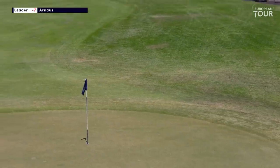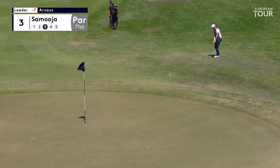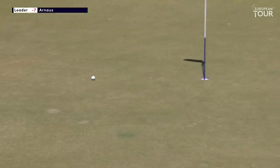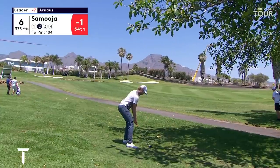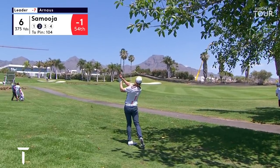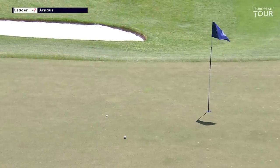Not quite, but not bad from there. Bumping it into the fringe, trying to take a little bit of the pace out of it. Samoya, just over 100 yards into the sixth. Not a great lie, but not a bad shot.